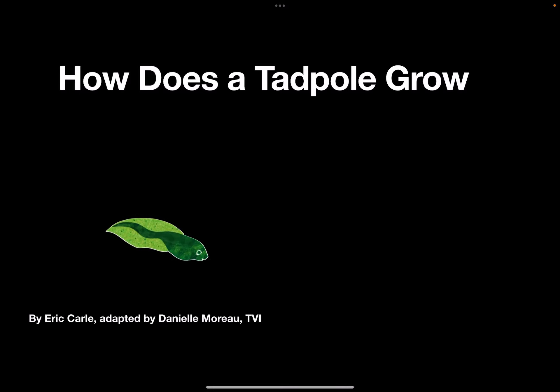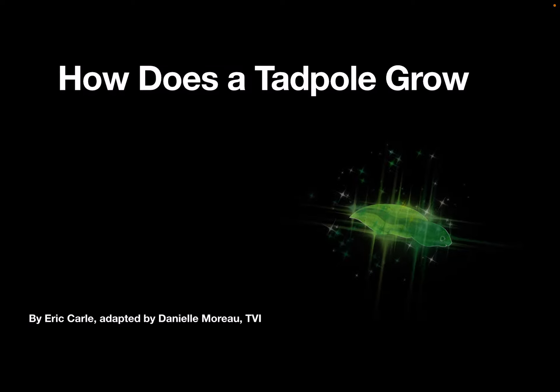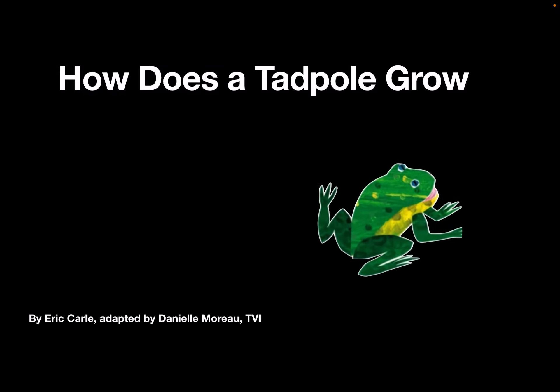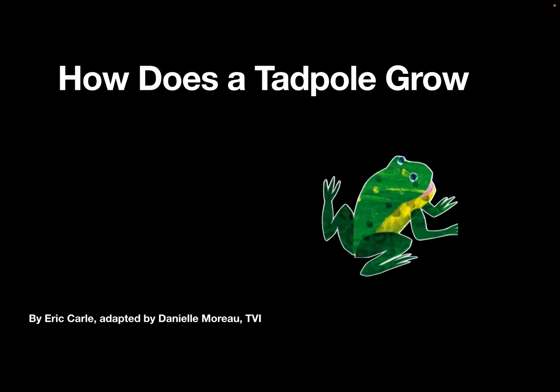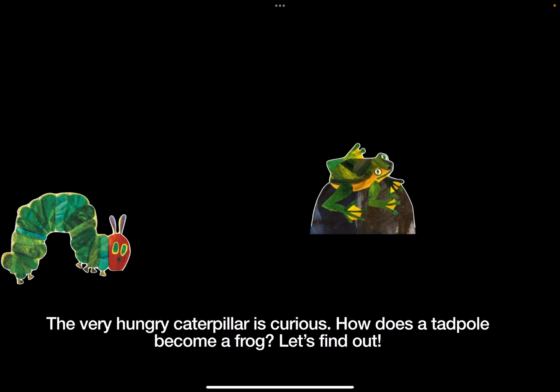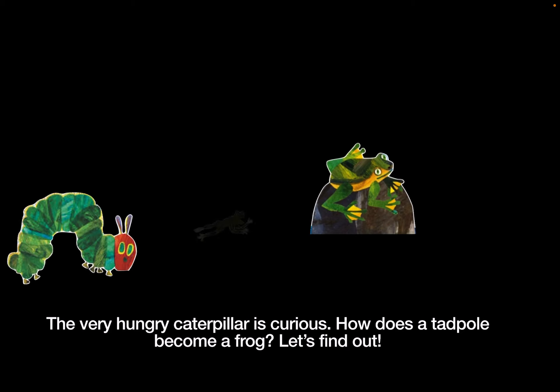How Does a Tadpole Grow? by Eric Carle. The Very Hungry Caterpillar is curious. How does a tadpole become a frog? Let's find out.